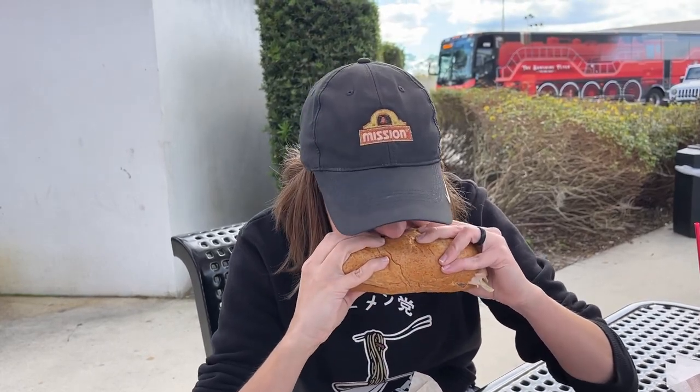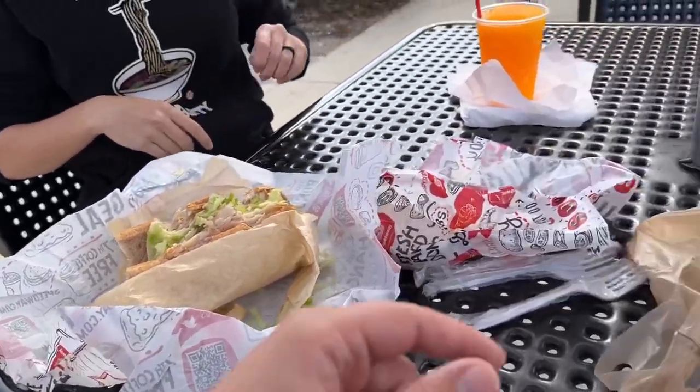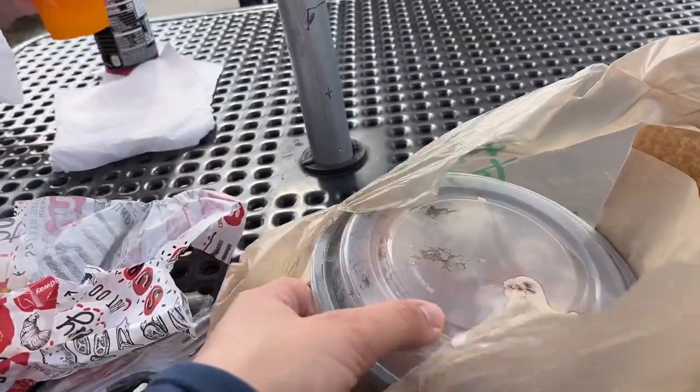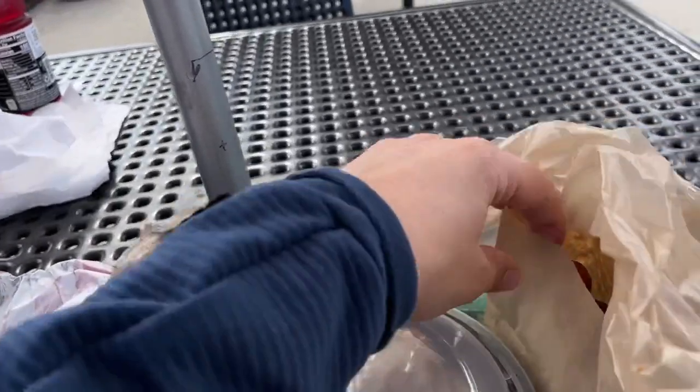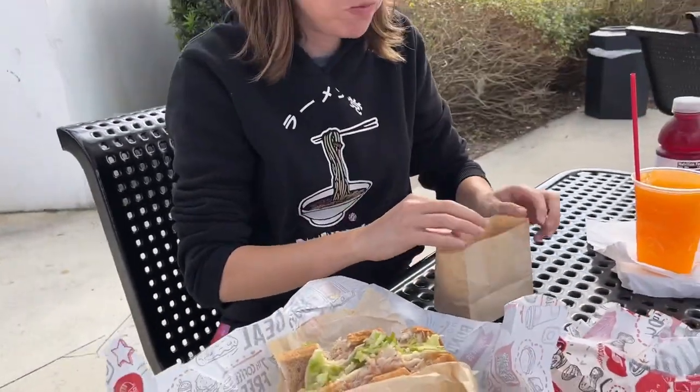Just bite it right in the middle — there we go, that's the thumbnail shot. Very good. That's a pretty dang good sandwich. If you have picky eaters, this is the perfect way to go — there are so many options here. Now let's try the wings or the corn nuggets. We'll go corn nuggets first — that's the technical term, sorry.